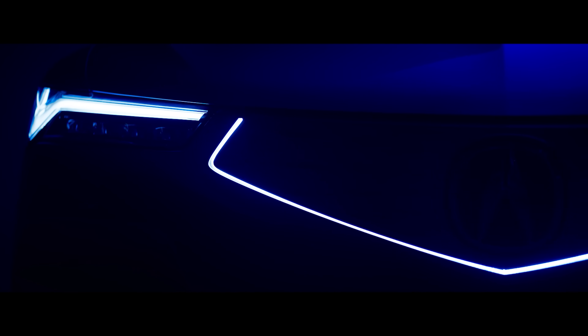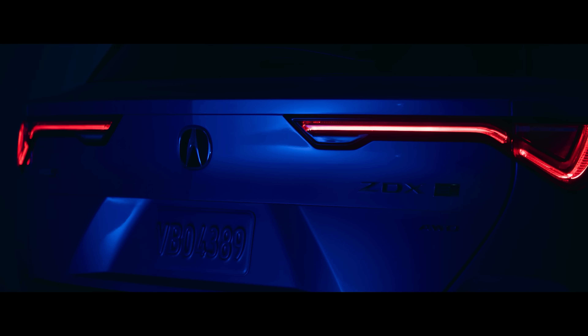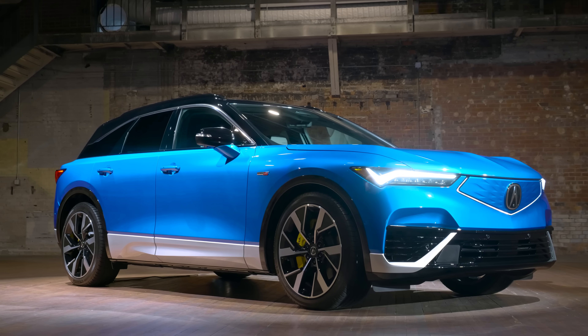Is there anything you want to talk about? You unveiled this at Pebble, this is your deep-dive media event here in Detroit, and you've seen the reactions online. What do you want your future customers to know, at least from a design perspective on this car?